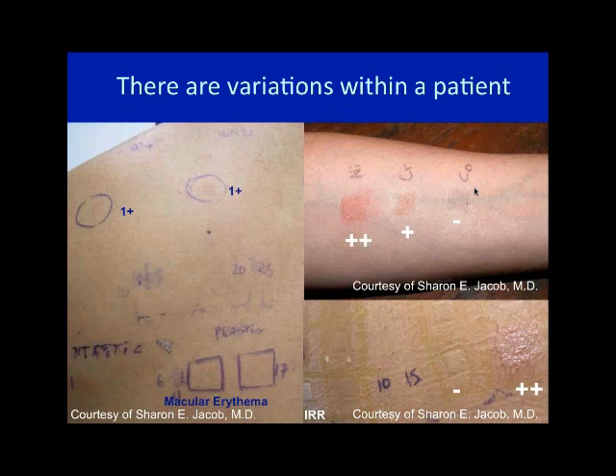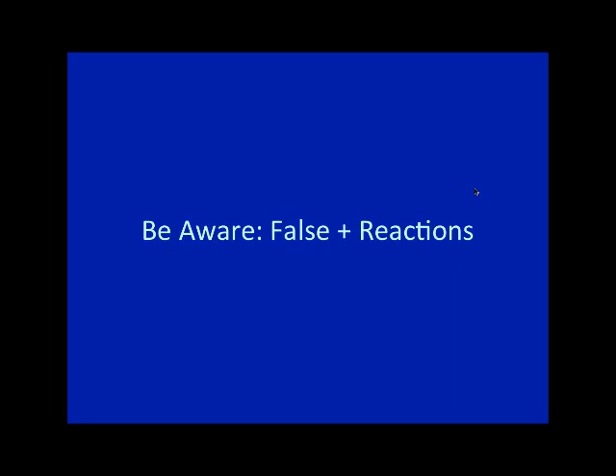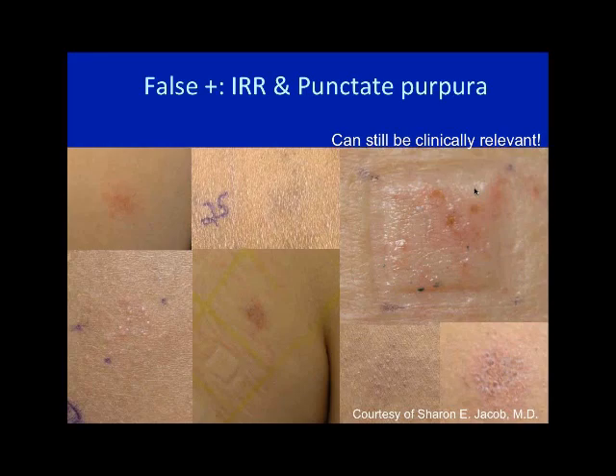You can get variations within one patient — irritant reactions, 1+ and 2+ allergic reactions. It's good to look at the whole patient. With an irritant reaction you'll see it's more white compared to a true allergic reaction. Be aware of false positive reactions — the number one false positive is a cobalt reaction with little blue dots correlating to cobalt metal going down the eccrine ostia and being oxidized, turning blue, plus punctate purpura. A lot of people over-read this. Irritant reactions are also often over-read; they can't be clinically relevant, so keep irritant in mind but don't over-read them as allergens.